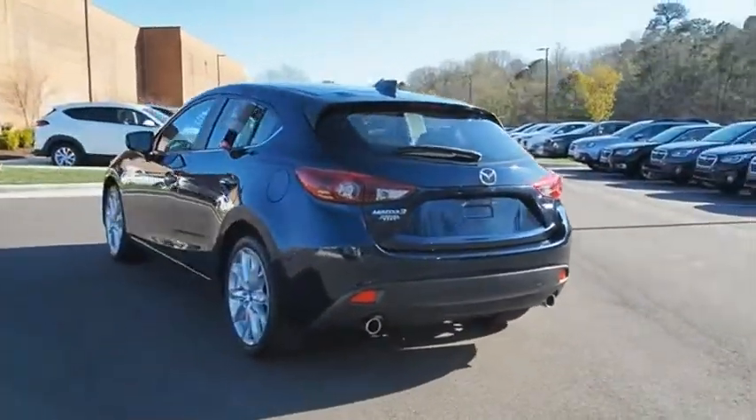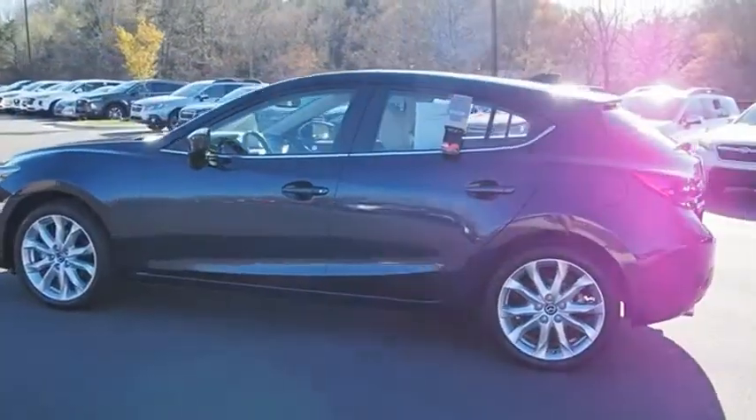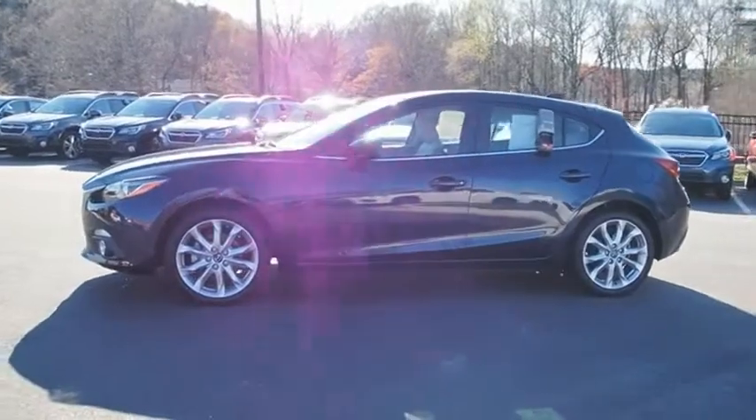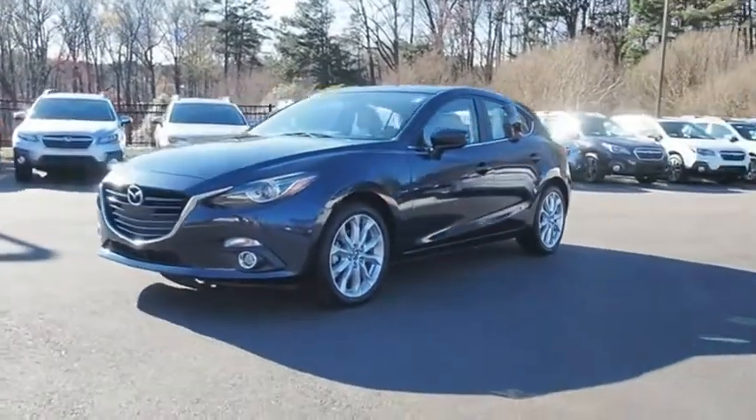The Mazda 3 meets your vehicle wants and needs. Powerful and economical, technologically savvy, and boasting top safety features, the Mazda 3 is the total package. Come take a test drive today.